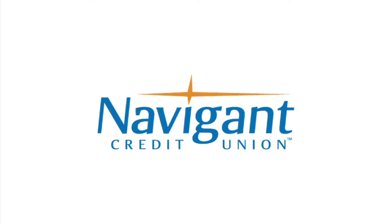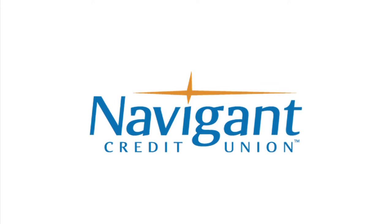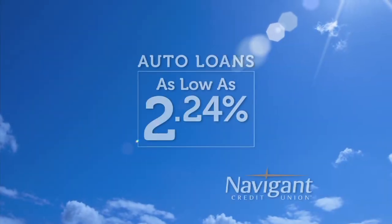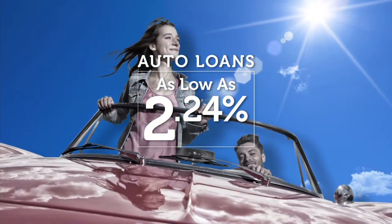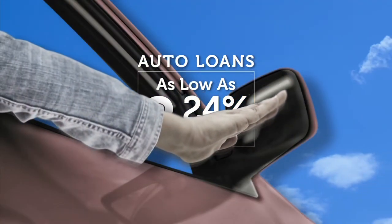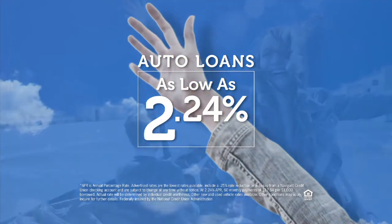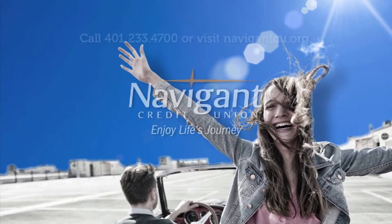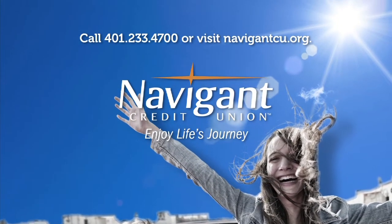The official auto loan provider of Auto Show TV is Navigant Credit Union, for all your new, used, and classic car and truck financing needs. You love everything about your new ride — it smells so good — but maybe you could be paying a little less for it. Let Navigant Credit Union take a look at your rate. They could help you refinance and maybe save you a little every month. Navigant Credit Union: Enjoy life's journey.